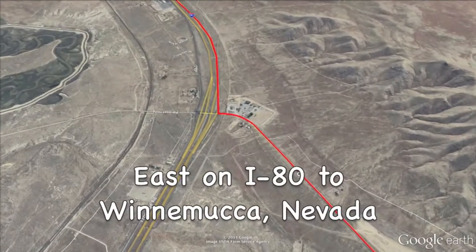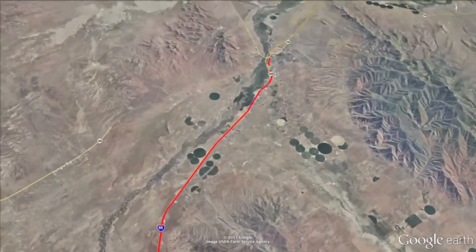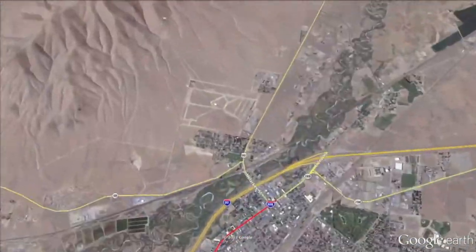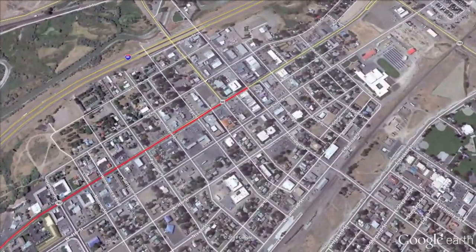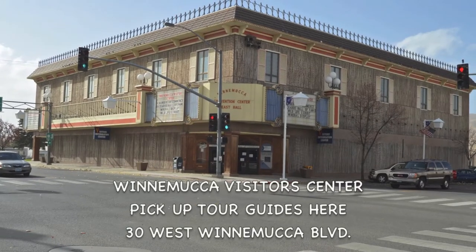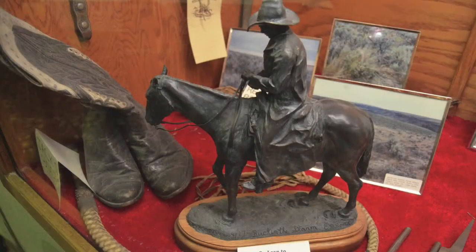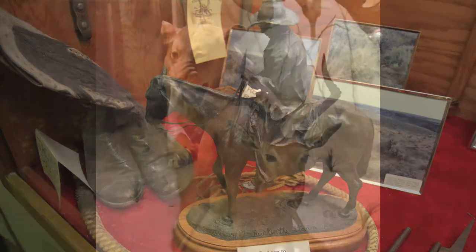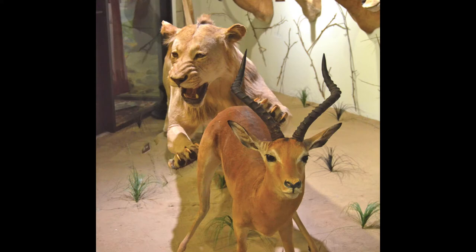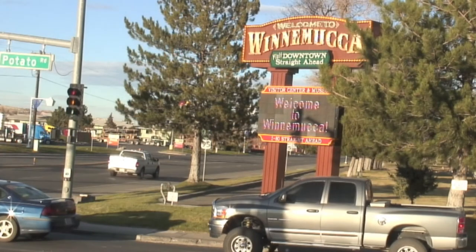Let's take State Route 400 back to Interstate 80 and head right 27 miles into Winnemucca, Nevada. When you get into Winnemucca, your very first stop will be the Winnemucca Convention and Visitors Authority — home to the Winnemucca Chamber of Commerce and their Visitor Center. They also have the Buckaroo Hall of Fame inside, along with a mineral display and a wildlife display. Plus, you can pick up all the information you'll need on what there is to see and do around Winnemucca.